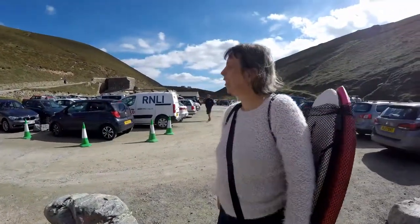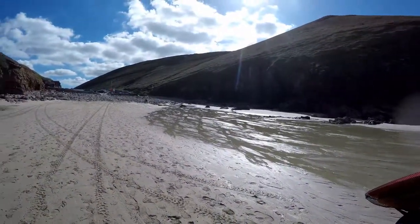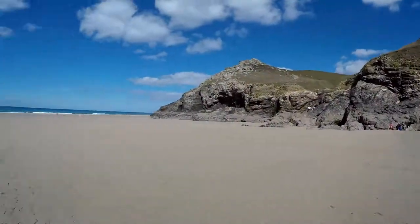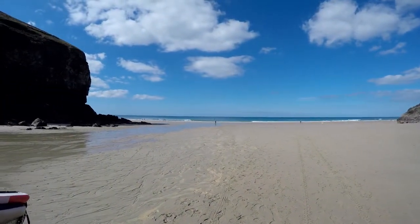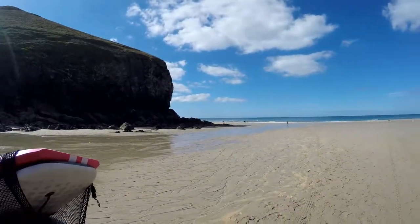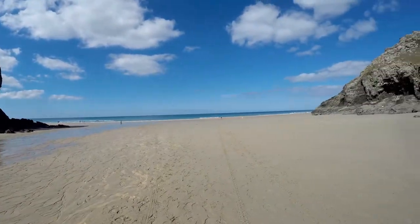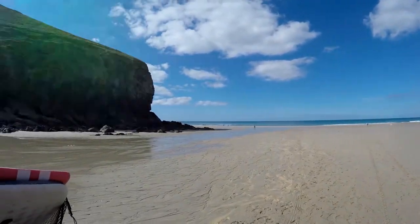There's a cafe and toilets here. We're just walking down to the beach from the car park — it's a short, easy walk. There are safe swimming and surfing areas down here on the left. The sun is taking her shoes off, and it's another stunning, gorgeous beach. Look at that. Beautiful.